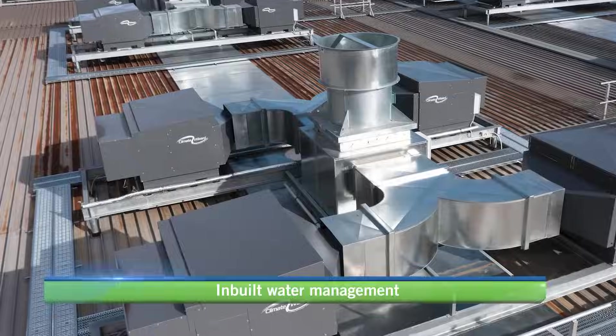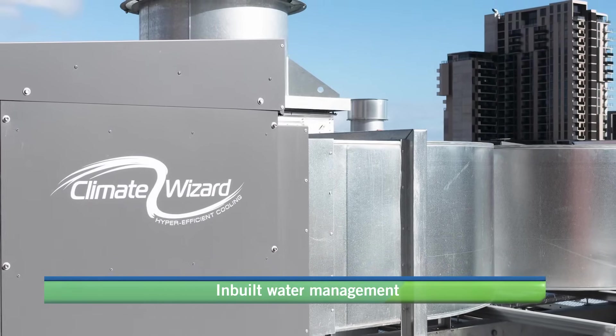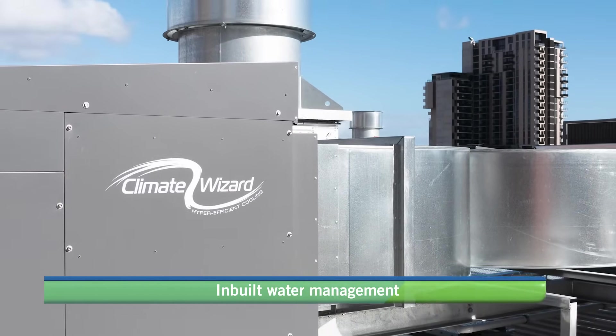Climate Wizard has an in-built auto-cleanse water management system to minimise water consumption and maintain water quality.